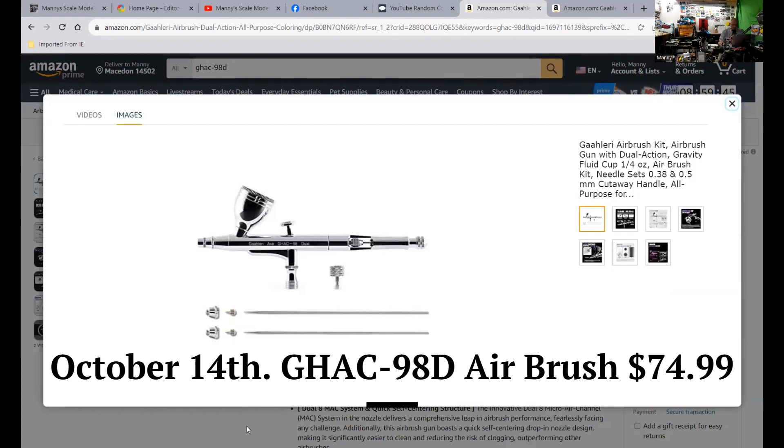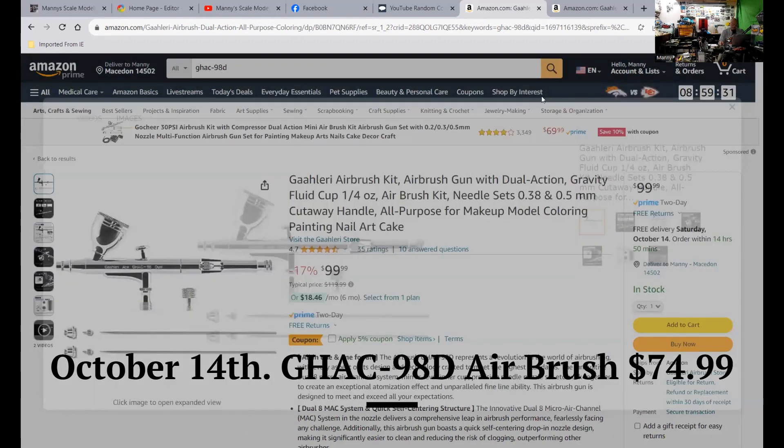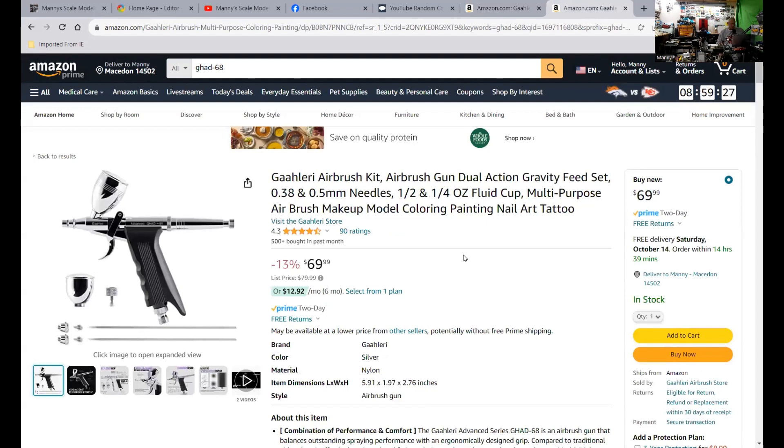Awesome airbrush — it's one of their top-of-the-line airbrushes. They do have a Supreme that should be coming out pretty soon, still in production. Definitely go check that out if you're interested. And the GHAD 68 Gallery airbrush is $10 off right now for $69.99 — that's an awesome airbrush for priming, painting, and clear coating. It just feels like a mini touch-up gun, so that's why I like it.